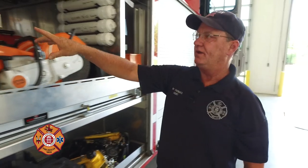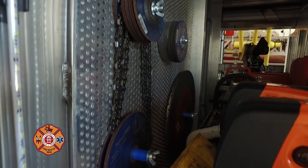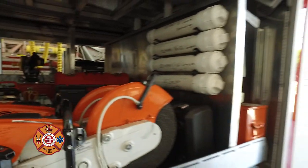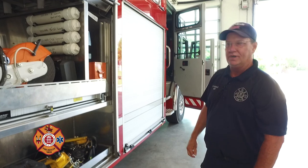There are also little pockets where we carry saw blades, chainsaw chains, grinding discs, sawzall blades, and drill bits. It's basically a rolling hardware store.